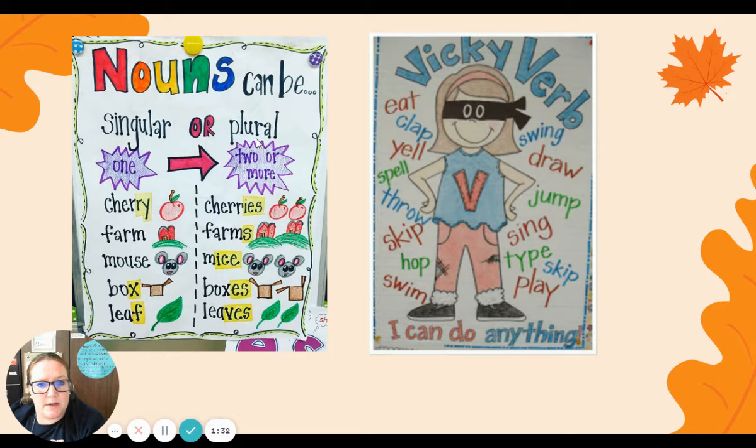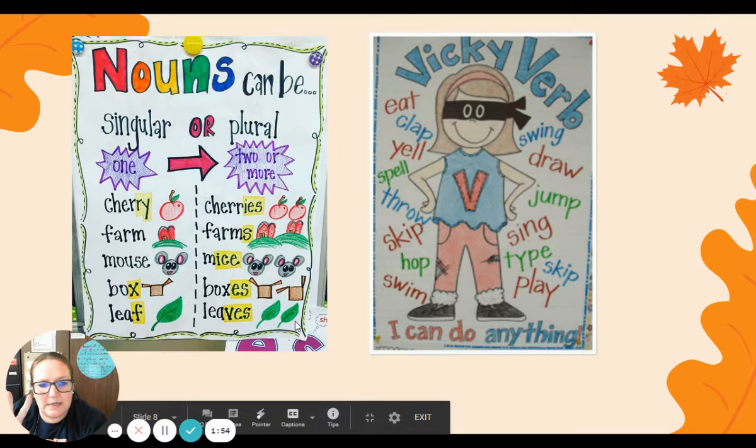Plural means two or more. So two cherries, two farms. Mice — this is a fun one, no S at the end. Two mice. Boxes, two boxes. Leaves, two leaves.